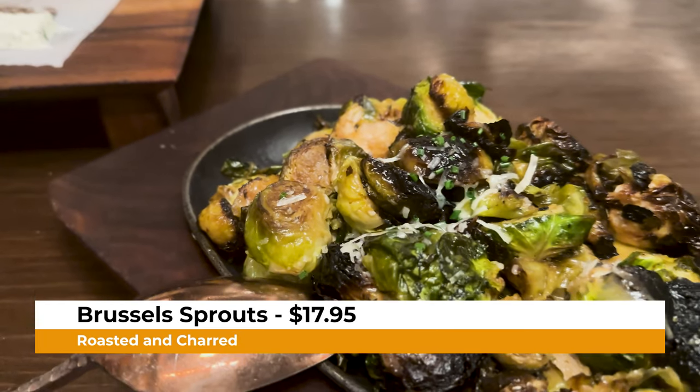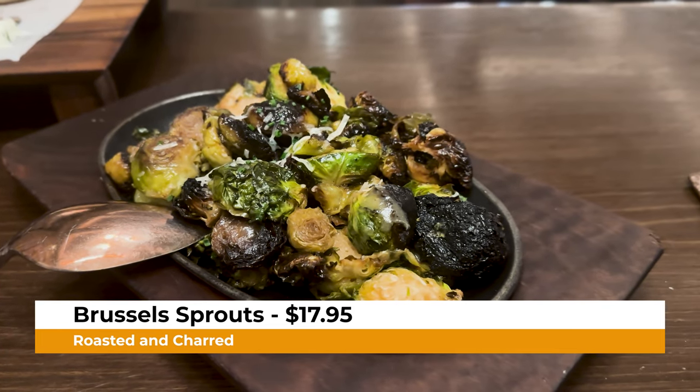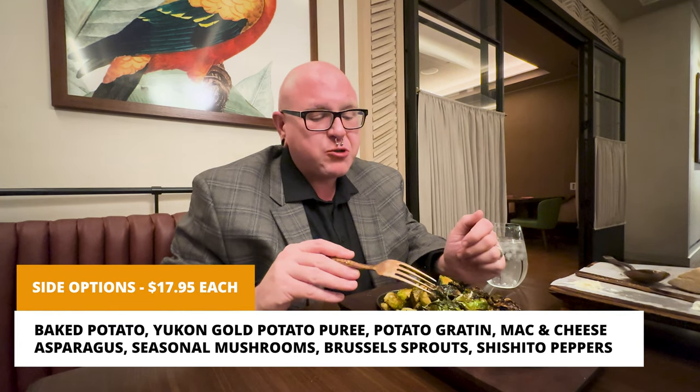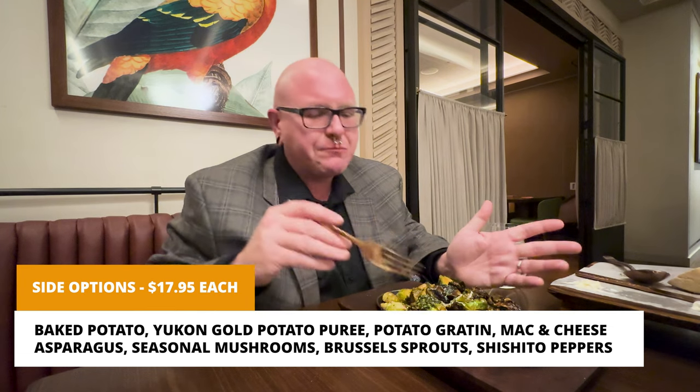We also ordered the Brussels sprouts as a side. I love Brussels sprouts, especially when they're cooked well. These look nice and charred and crispy — delightful. These are wonderful, with a great sweetness. I'm not sure exactly what they season them with, but this is good. They have all the classic steakhouse side options: mac and cheese, potato puree, potato gratin, asparagus. But the Brussels sprouts are a great option if you're looking for something lighter on carbs.